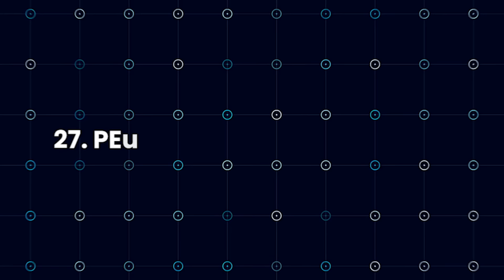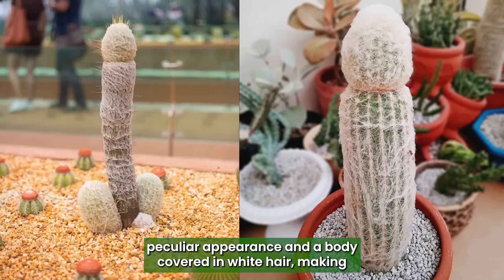Peruvian Old Lady Cactus: The Peruvian Old Lady Cactus has a peculiar appearance and a body covered in white hair, making it one of the best plants that looks like a penis.